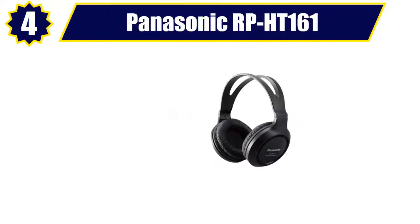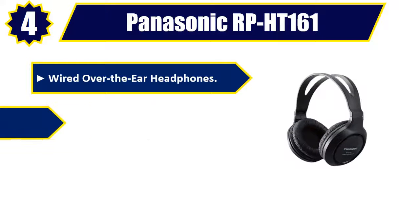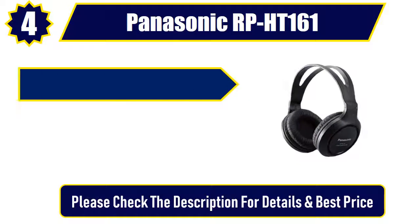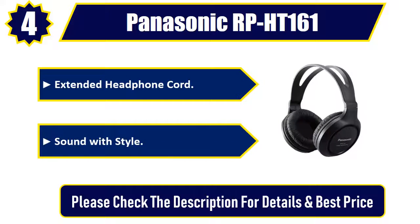Number 4: Panasonic RP-HT161. Wired over-the-ear headphones. Powerful bass, vocals, and lyrics. Padded for comfort. Extended headphone cord. Sound with style. Please check the description for details and best price.